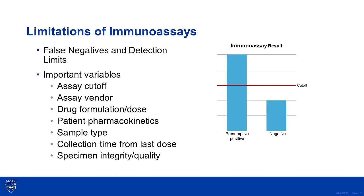Specimen validity testing can also be used to help determine the integrity and quality of the patient sample. For example, if the creatinine is less than 20 mg per deciliter and the specific gravity is between 1.001 and 1.002, the patient's urine sample is unusually dilute. Therefore, the drug may actually be present but below the detection limit of the assay, which will give a negative result.